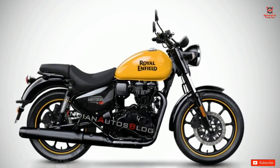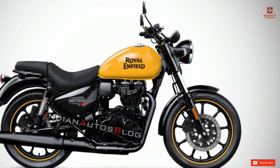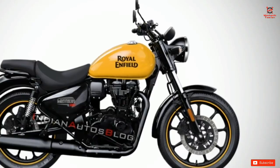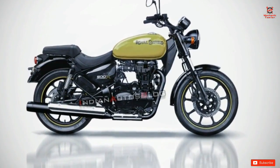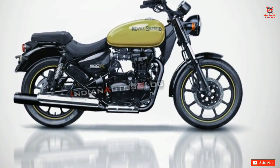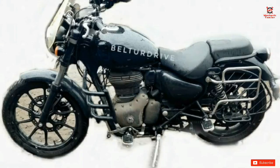Let's get started. First, let's see what we have here. This is a new update from the Royal Enfield Meteor 350. We are talking about the expected update, and we now have a leaked image of this bike. This J-series engine is a double cradle chassis bike in the Royal Enfield Meteor 350.